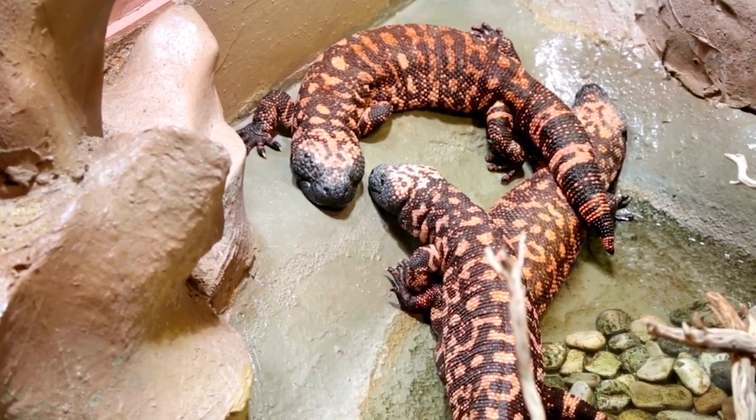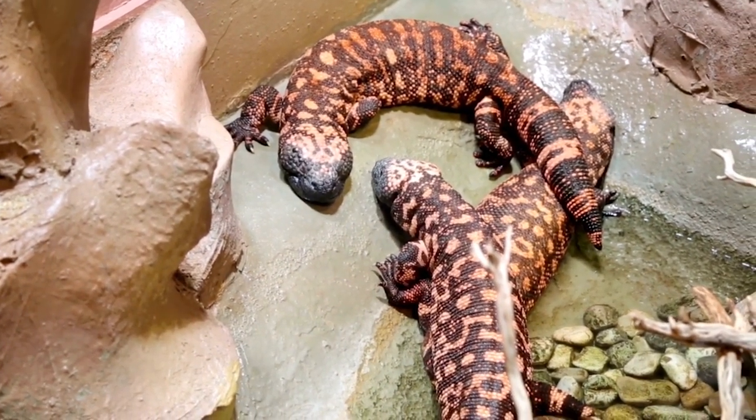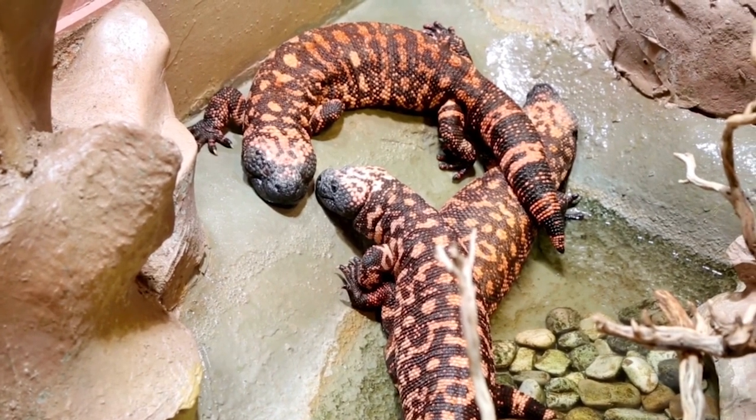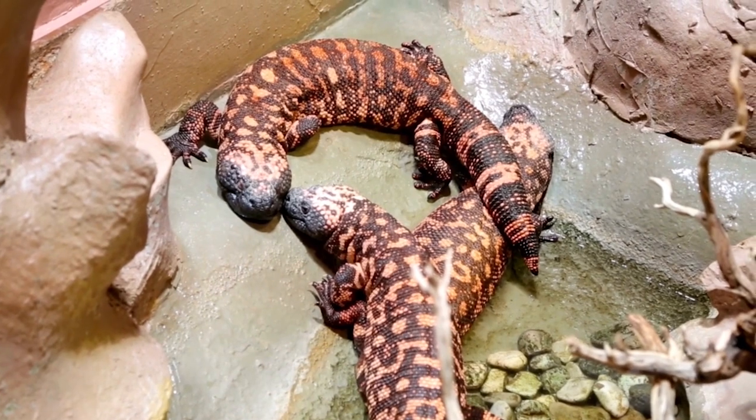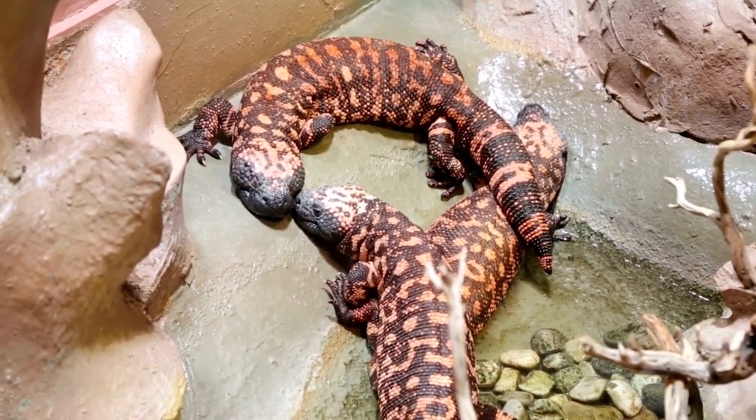These vivid colors act as a warning to potential predators, signaling the presence of venom and its venomous nature. Growing up to two feet in length, the Gila monster is one of the largest lizards in North America.